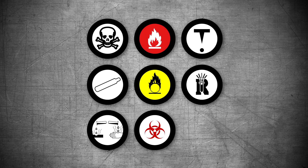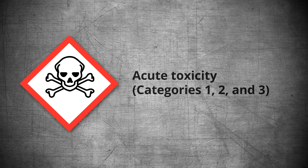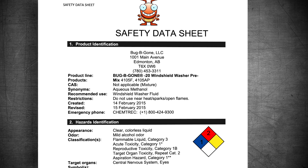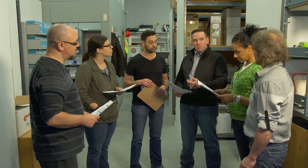WHMIS 1988 hazard classes and symbols have been modified slightly. WHMIS 2015 hazard classes are now descriptive, while the hazard symbols are now called pictograms. The material safety data sheet, MSDS, is simply called a safety data sheet, or SDS. There are three hazard groups — physical, health, and environmental — and they contain all the hazard classes. The categories tell you how severe the hazard is, with category one being the most severe.